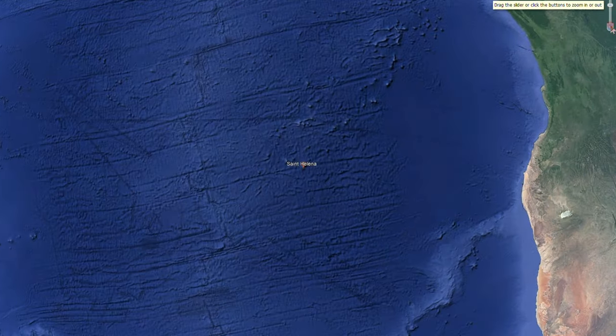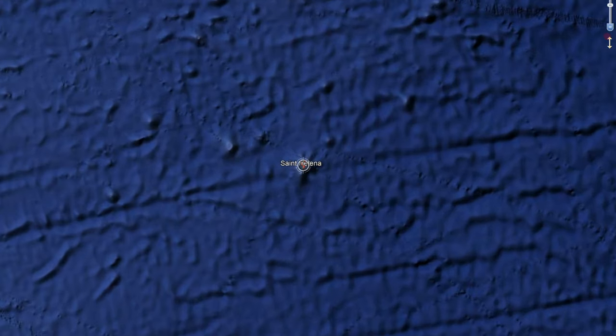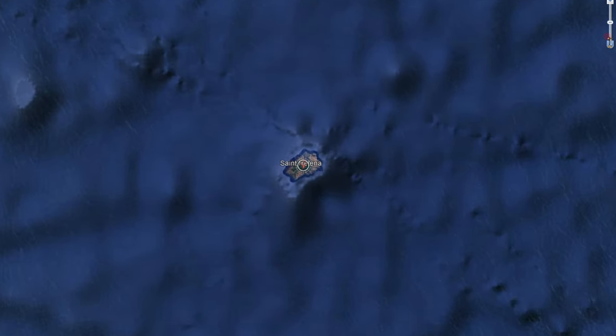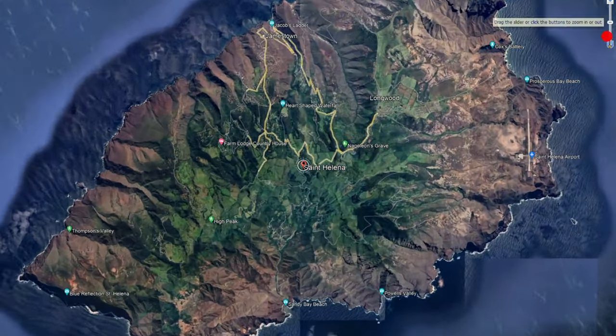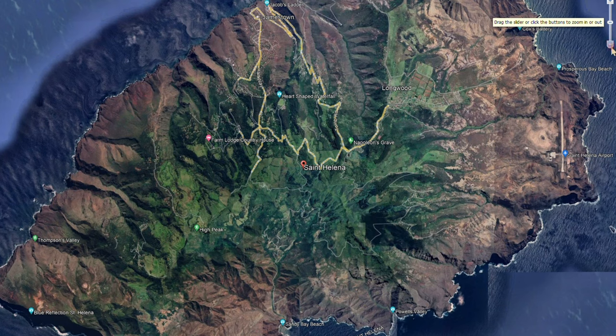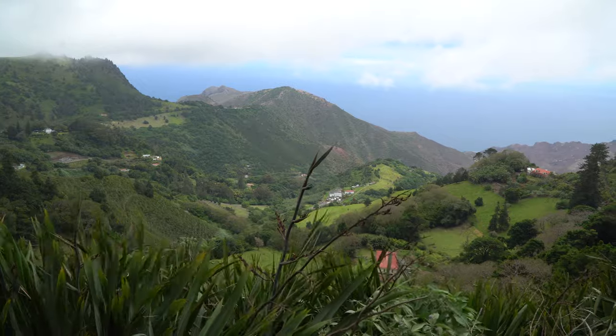St. Helena is a 47 square mile dot in the South Atlantic Ocean. It is approximately one third of the way between Cape Town and Brazil. This extinct volcano rises 3,000 meters from the seafloor and offers dramatic topography such as dry coastal cliffs with a lush green interior.